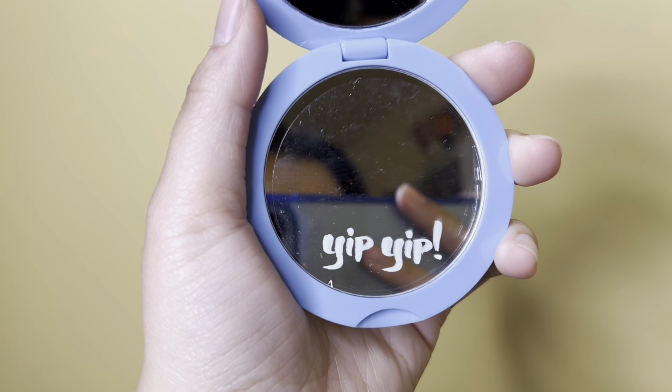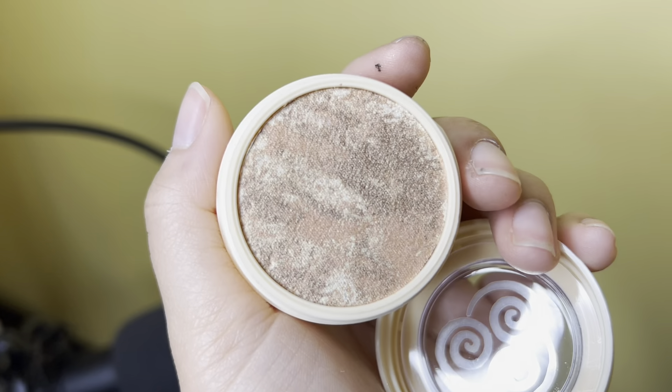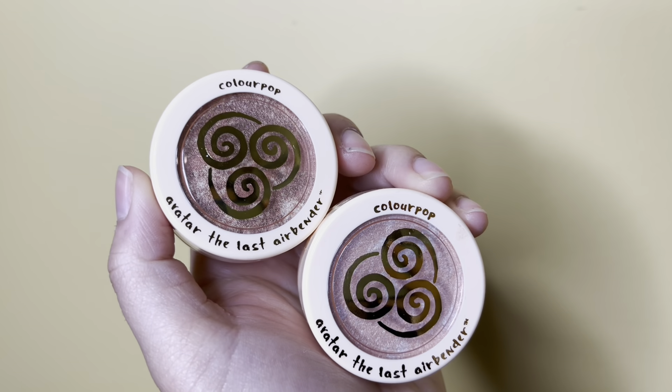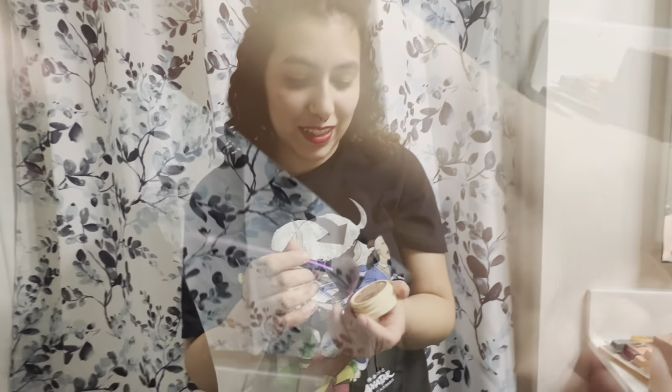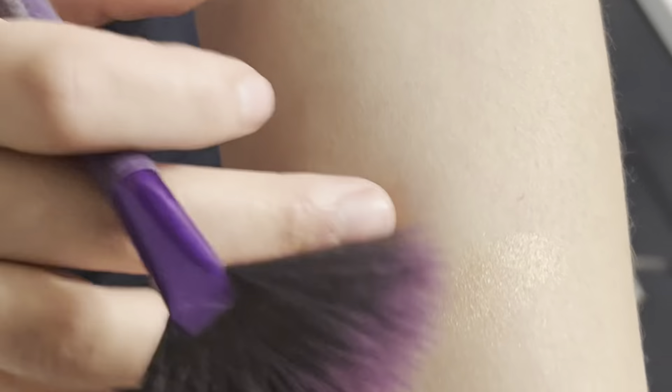There's the Appa compact mirror — it is literally the most adorable thing. I actually don't even have a mirror for my purse, so this is perfect. I'm a huge highlighter person, so I was really excited to try these two colors. The Moon Peach is very light — you can barely see it but it gives a nice subtle glow. The Got Glow is definitely a little darker and I really like it — one of my favorites.